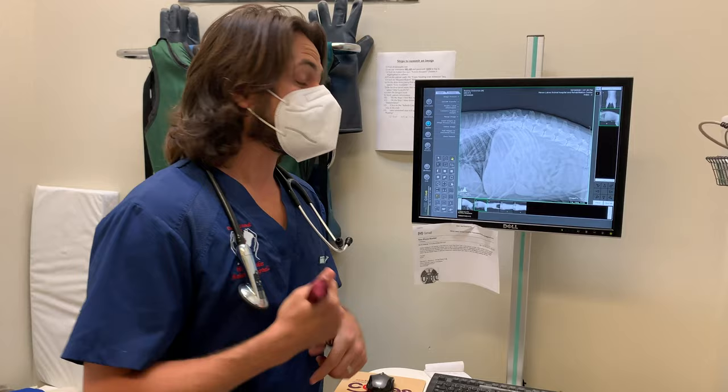If you guys found this video helpful, please give us a thumbs up, subscribe, and if you know somebody who needs to watch it or wants some information, please share it with them. Thanks for watching — take care of yourself and be safe.